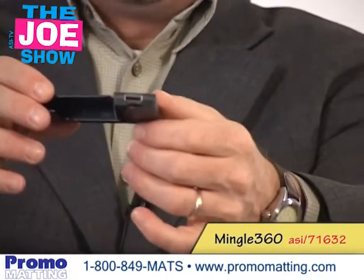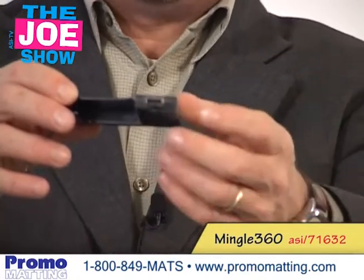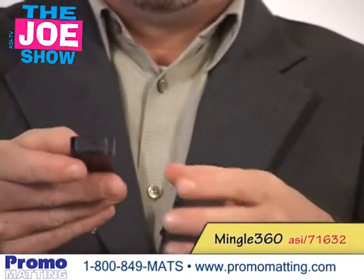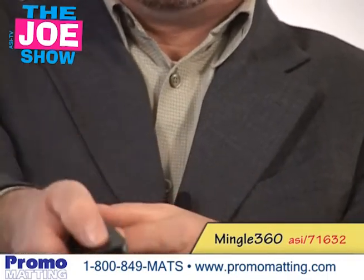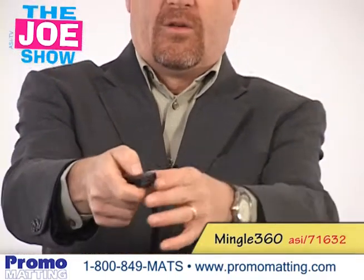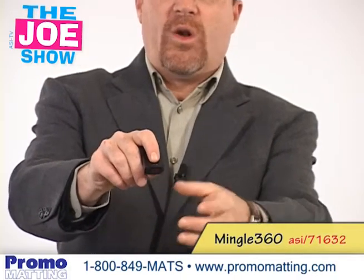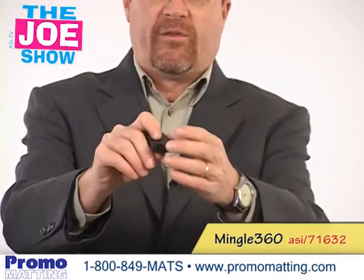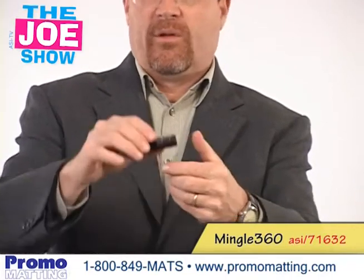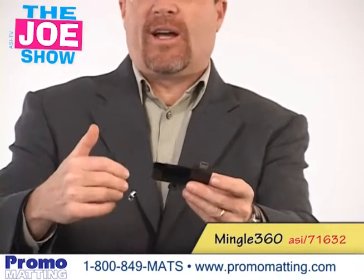This gets plugged into a computer and it's going to call up a website, and the user is going to input all their personal information — their name, contact information, email address. Then when they go to an event, a trade show let's say, they're going to point this at another person who's got a Mingle Stick, and when they both press the button you'll see that little light there. It flashes red, then turns green when they receive the other person's information. When they come back from the event, they plug the Mingle Stick into the computer and download that contact information.